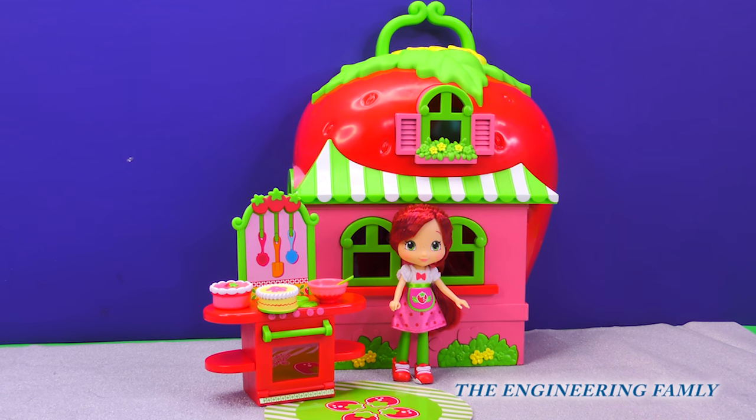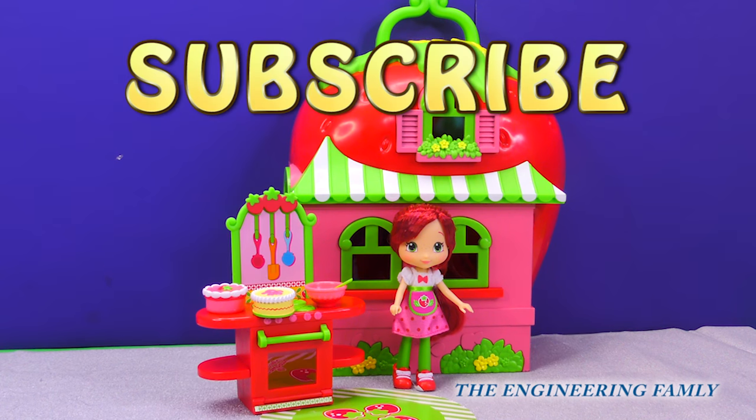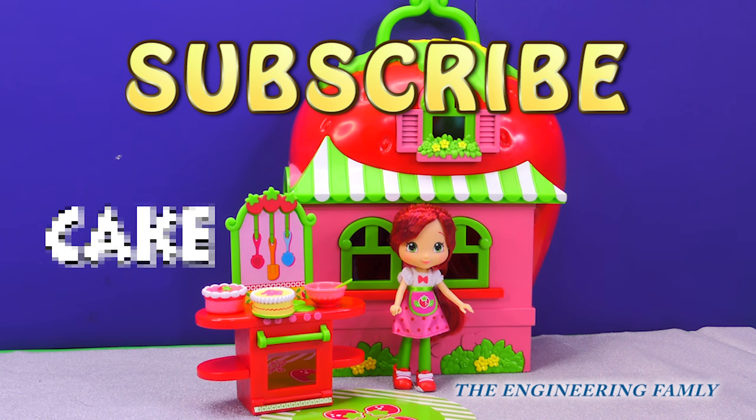For more fun videos with Strawberry Shortcake and her friend Plum Pudding, subscribe to the Engineering Family where you can see so many fun videos like this and so many others, where we open new toys and show you fun things to do with them. The secret spelling word for today is cake — C-A-K-E. Cake. Thanks for watching. Bye everyone!